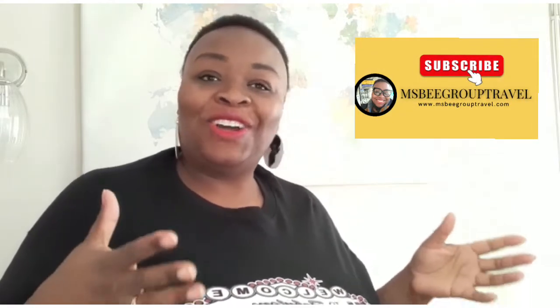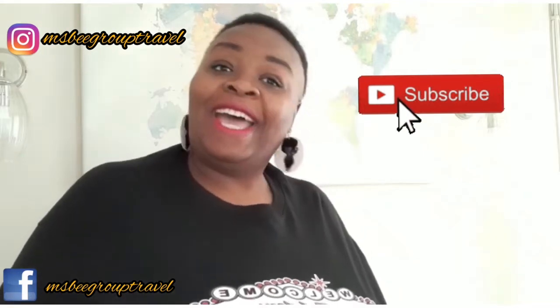Hi, this is Becky with Miss B Group Travel. If this is your first time joining us, thank you and welcome. On this channel, we talk all things travel related — hotel reviews, flight tips, luggage tips, and on this video today, packing tips. If this is your first time joining us, do consider subscribing, and if you are a returning subscriber, thank you and welcome back.